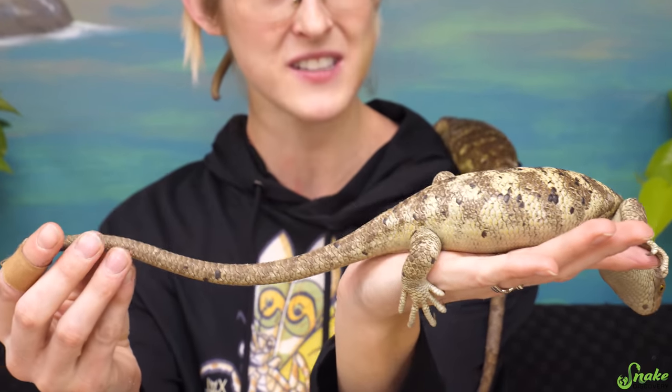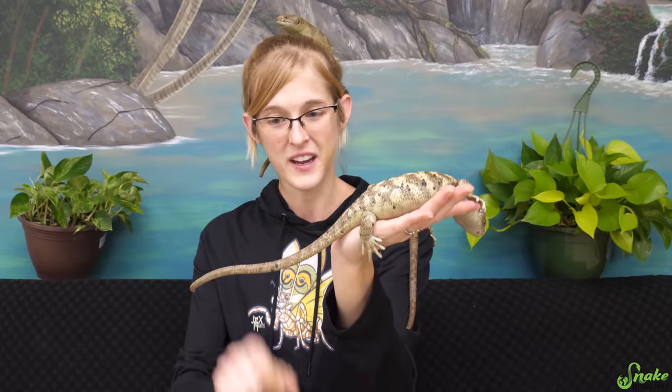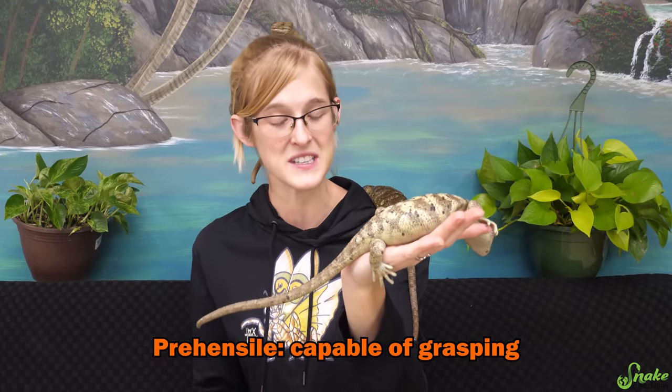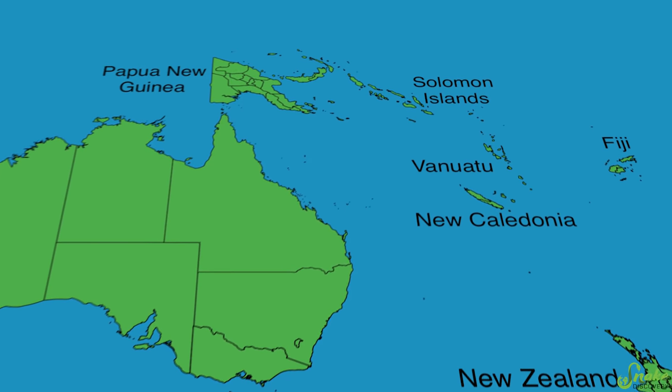They're called the prehensile-tailed skink and the monkey-tailed skink because their tail is prehensile — just like a monkey's tail. They use their tail to wrap around branches and get a good grip in the trees. As you can imagine, they live up in the trees and they love to climb. They're actually native to the Solomon Islands, which is why they get the name Solomon Island Skink.